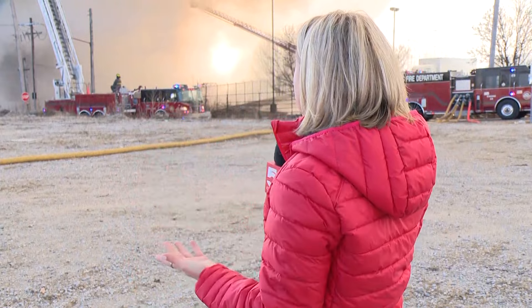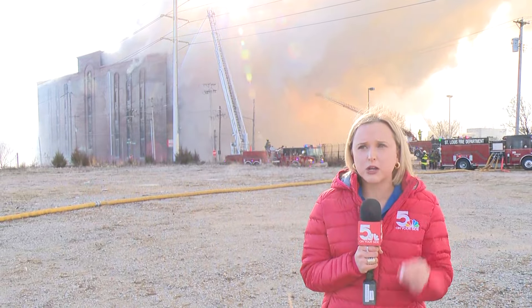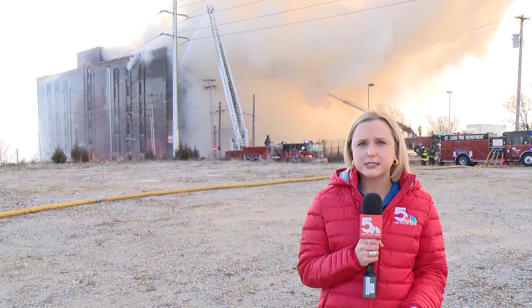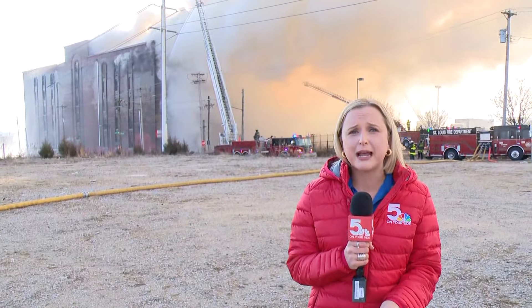Parts of this building did collapse, and you can see that behind me, Travis. This is still a massive, ongoing fire. Luckily, there was no damage to any nearby structures or businesses around — that is good news. But there is going to be a major inconvenience right now.